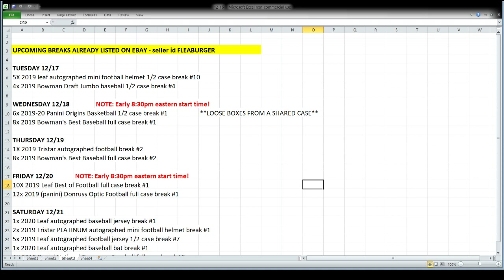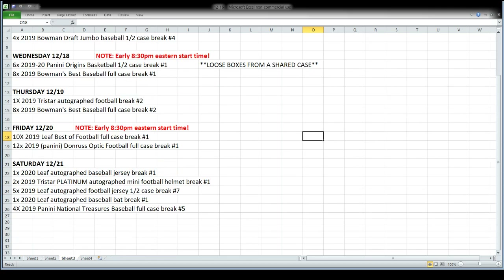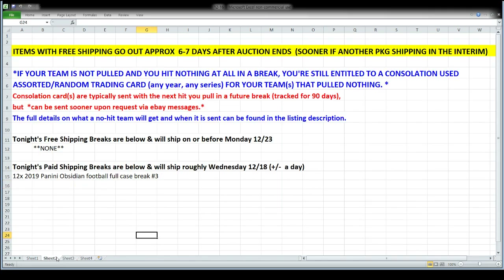Thursday night it's Tri-Star autographed football — an actual football — and more Bowman's Best, back to back Wednesday and Thursday. Friday night we start early again at 8:30 Eastern, 5:30 Pacific. Leaf Best of Football comes out that day — as it stands that's still what they're telling me — and Optic football, both new releases, we'll crack into a case of each. Saturday we're doing memorabilia: autographed baseball jerseys, platinum series autographed mini football helmets, a half case of Leaf autographed football jerseys, a Leaf autographed baseball bat, and a case of National Treasures baseball.